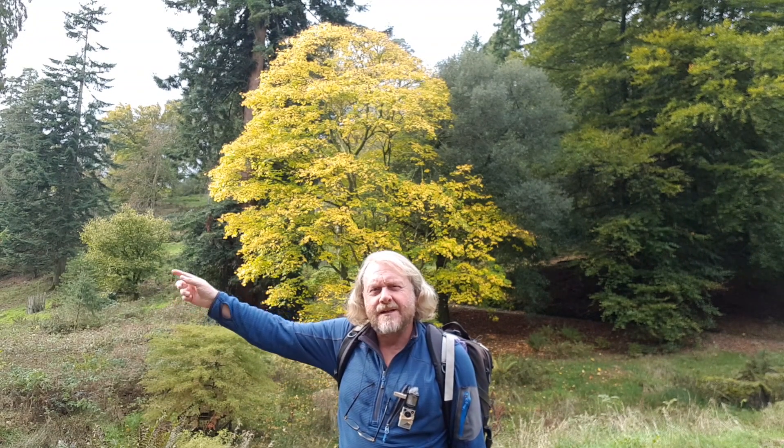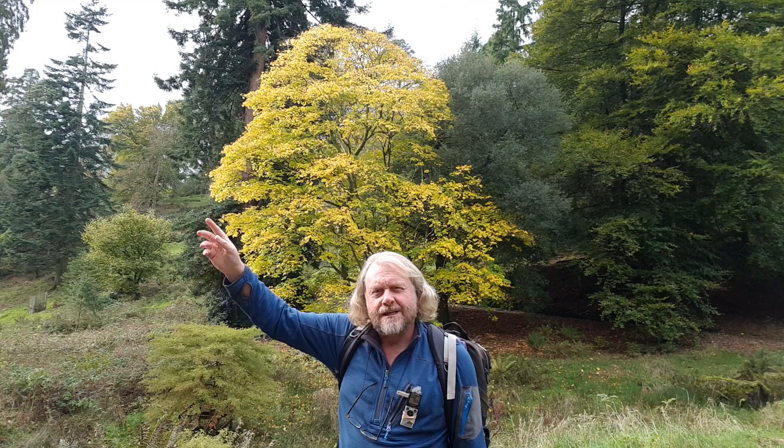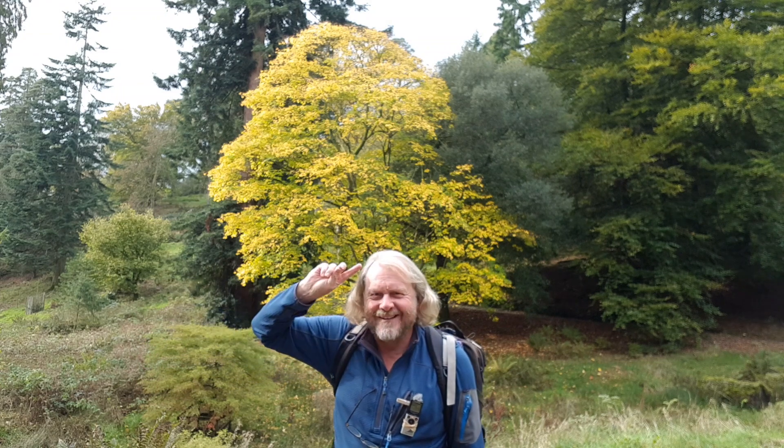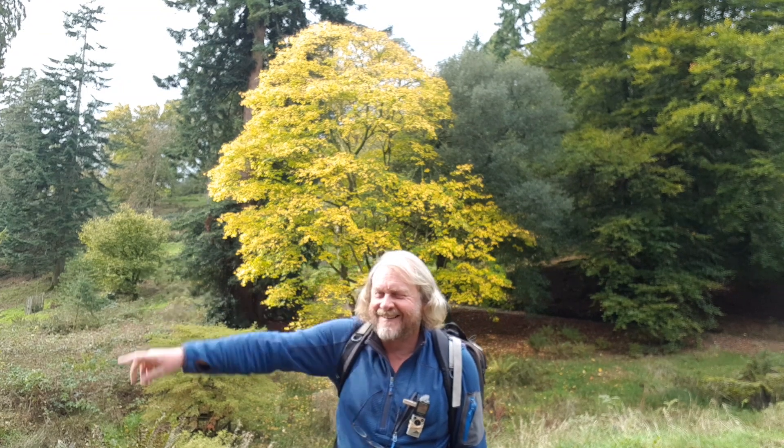Hello. I'm going to photograph this tree. What I'm going to do is go over that side there to get this pine tree behind, to get it to contrast out — losing the plot because people are watching me. Carry on, you're doing a great job.